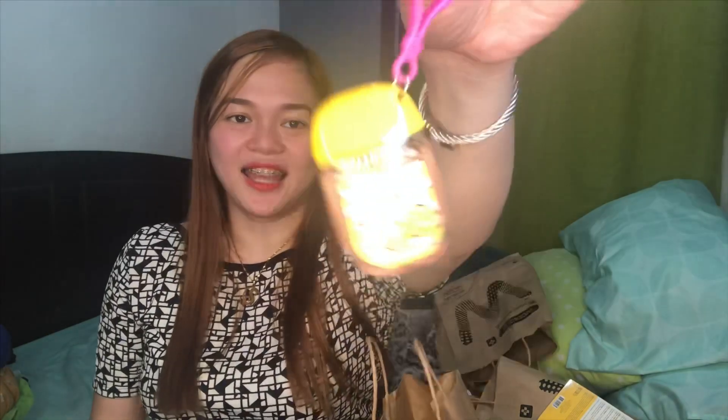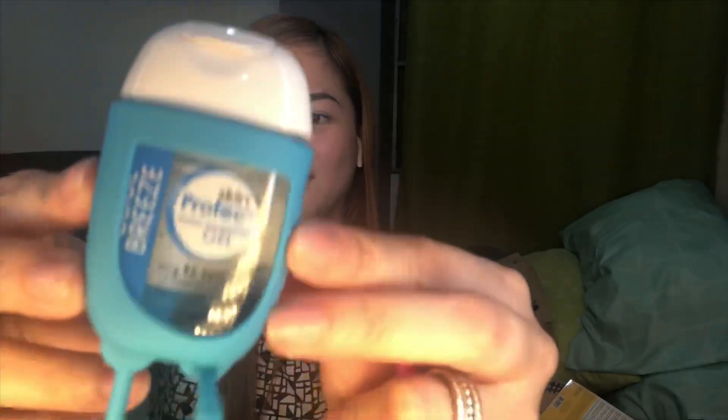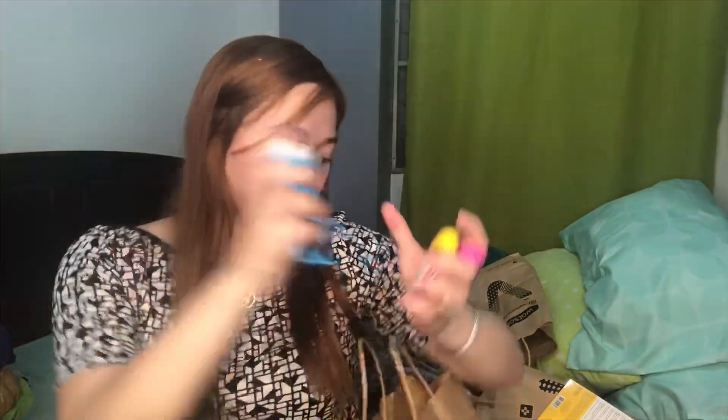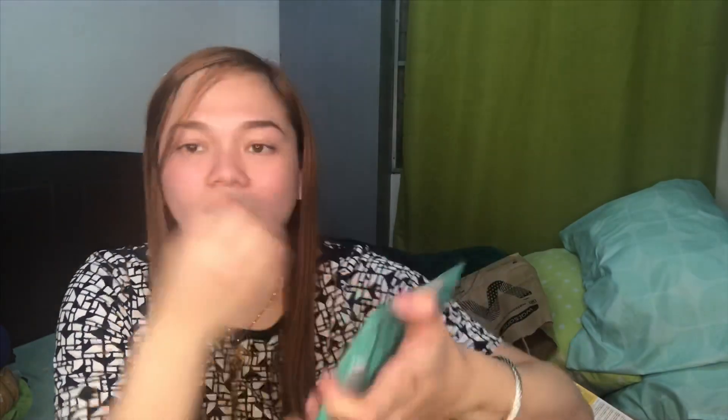Nakita din ako sa kanya — hand sanitizer. Ang cute niya, tapos meron siyang parang lalagyan. And meron pa pala — nakita ko lang siya sa may counter ng Watson. Ito — isang air lanic pore mask. Sabi nga nila wala daw akong pore, pero parang feeling ko meron pa din. Parang siya may injection sa loob — parang may ilalagay ka na something na mask ito, tapos babasain mo siya. Try natin, bigyan ko to ng review.